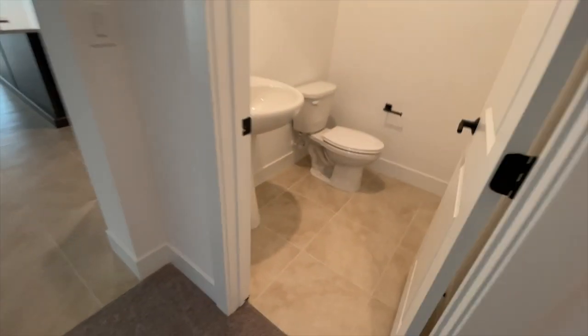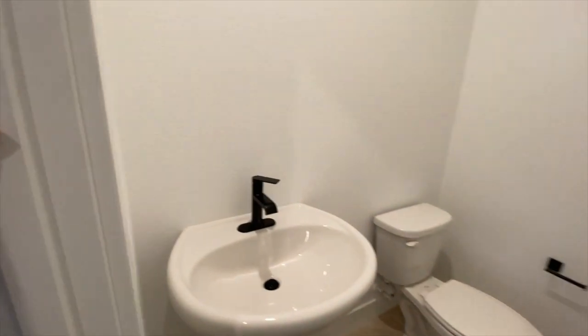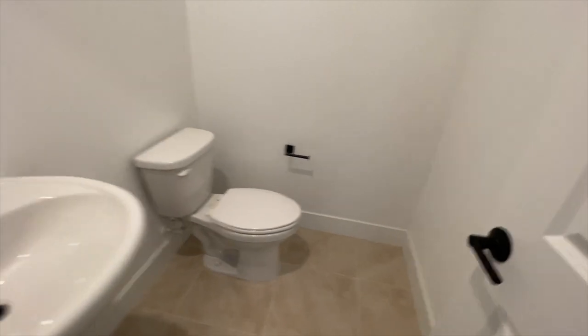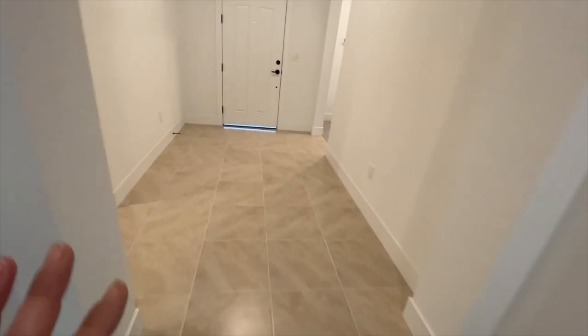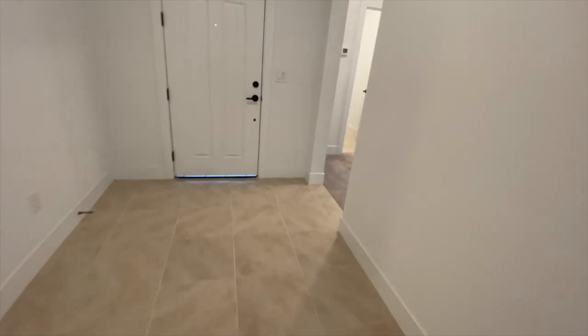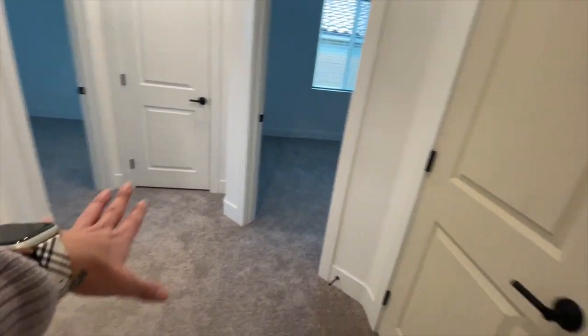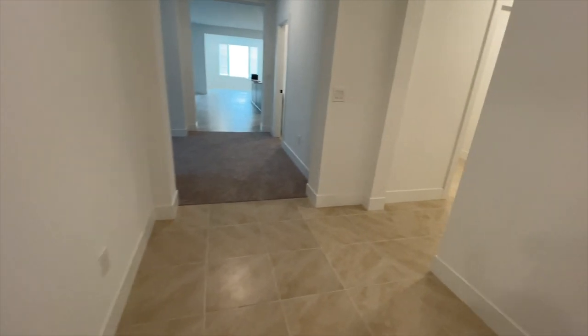There's another TV room option and then a half bath right here — just missing the mirrors. I love all the little black accent fixtures. They went with a lot of carpeting, and eventually they'll rip it out and add their own upgrades — it's a lot cheaper to go this way than to have the builder do it.